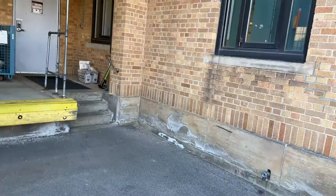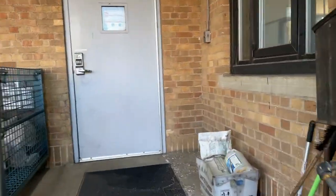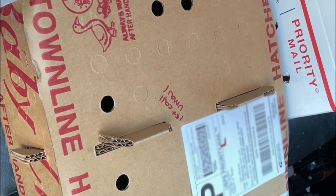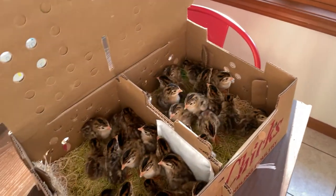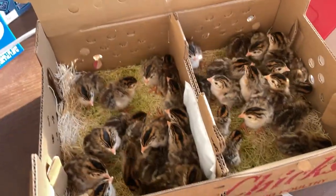Just got the call from the post office that I've got another package. Hopefully things go better this time. Oh, they are happy and healthy looking. This is wonderful.